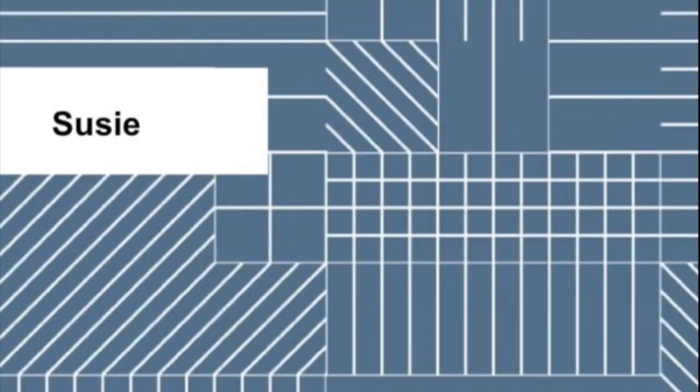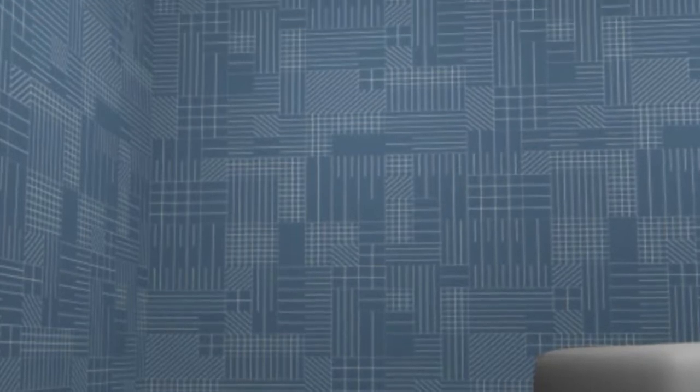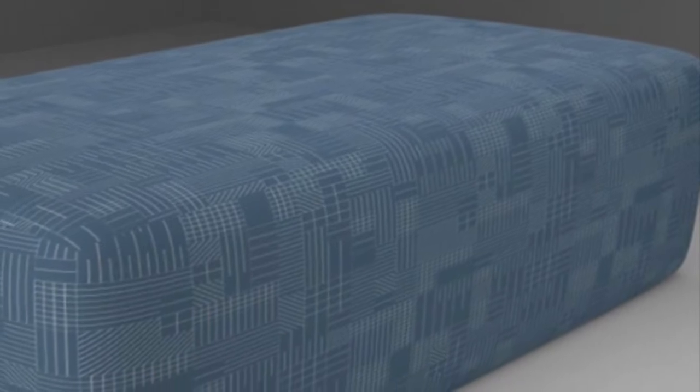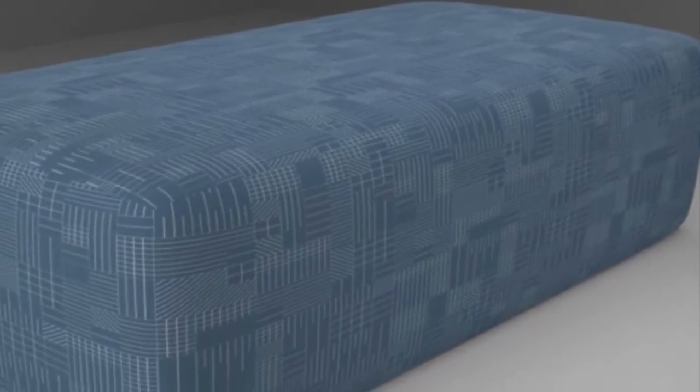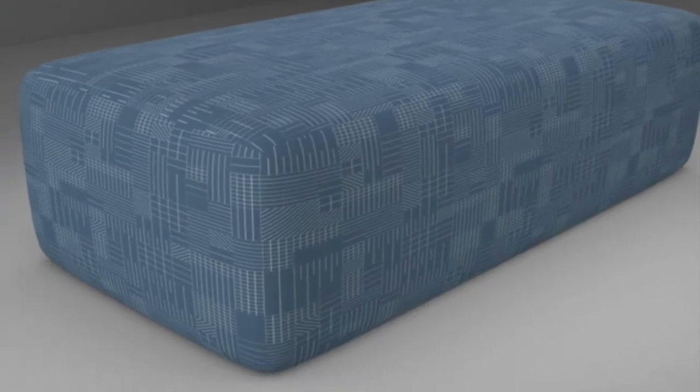The Suzy pattern evokes an architectural line drawing. Window-like grids are translated into graphic line work that becomes a visual texture. As a wall covering, Suzy is a nod to Trompe-l'oeil murals and can serve as a stand-in for architectural features. As an upholstery, the line work can play off the actual architectural details in the space or act simply as a modern texture. With just two colors, it's simple for you to recolor Suzy.